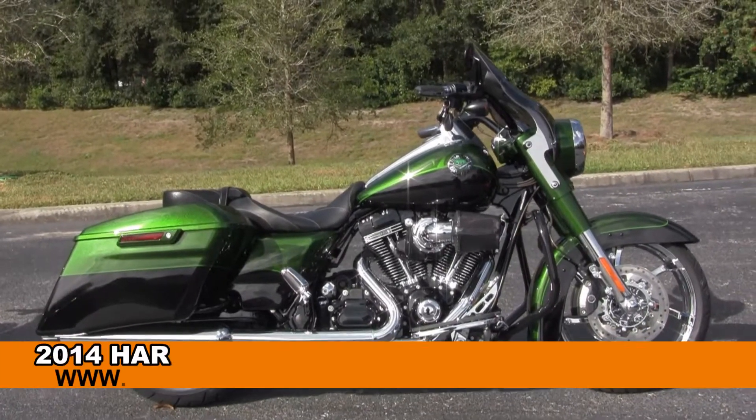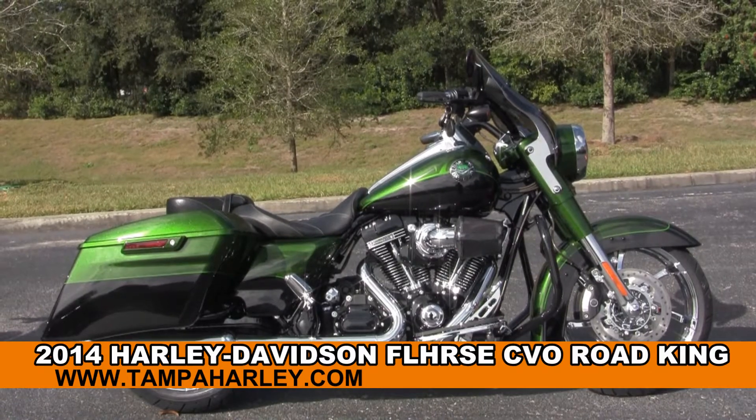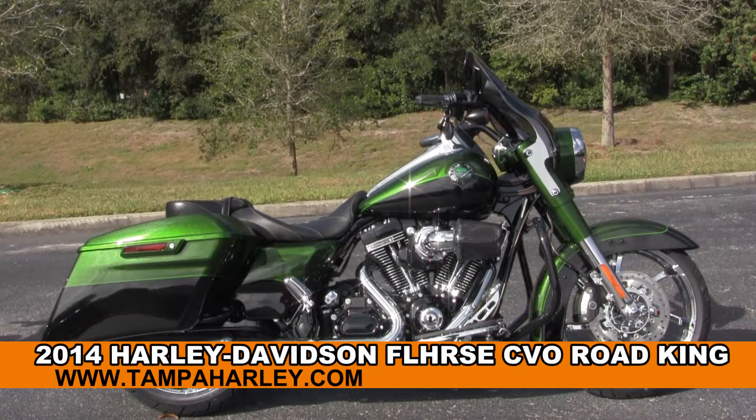Welcome everyone to the world famous Harley Davidson of New Port Richey. Today I've got for you this enthralling brand new 2014 CVO Road King.